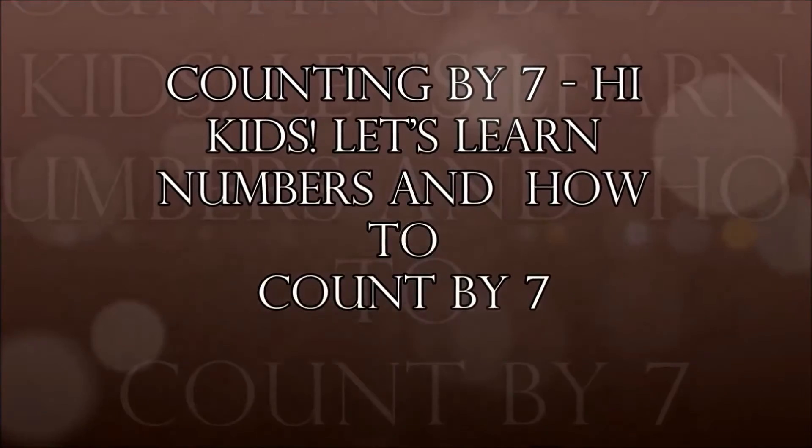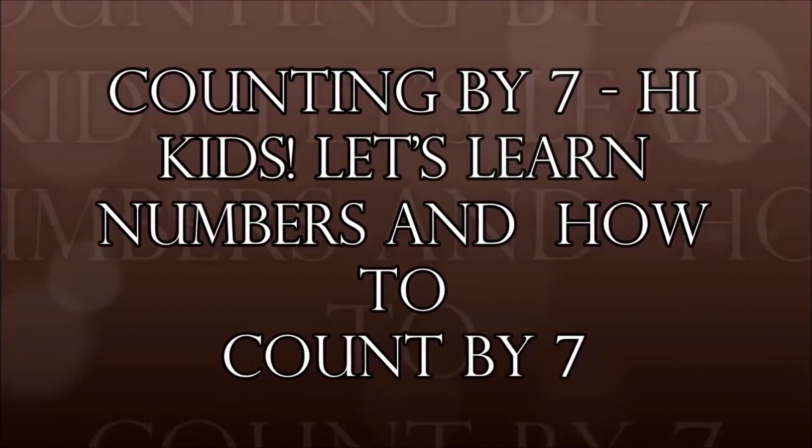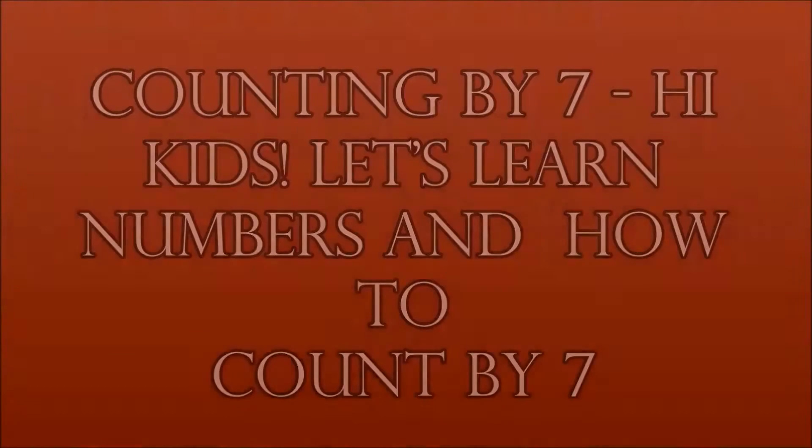Counting by 7. Hi kids! Let's learn numbers and how to count by 7.